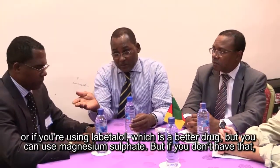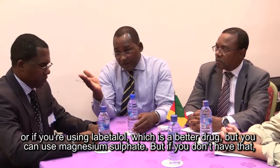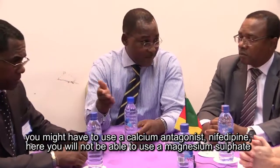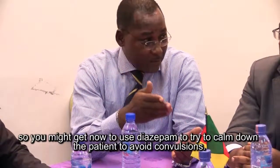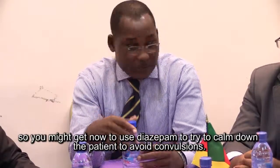Or if you are using labetalol, which is a beta blocker, you can also use magnesium sulfate. But if you don't have that, you might have to use a calcium antagonist like nifedipine — and here you will not be able to use magnesium sulfate. So you might have to use diazepam to try to calm down the patient and avoid convulsions.